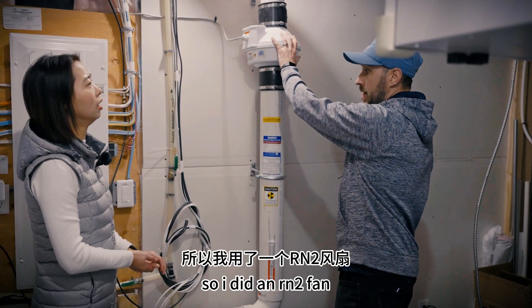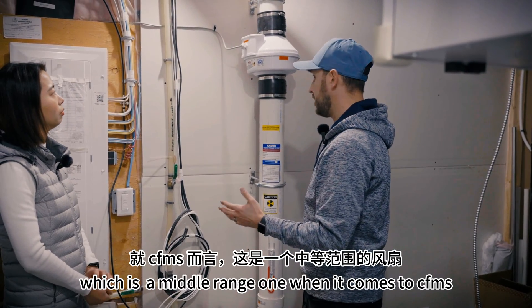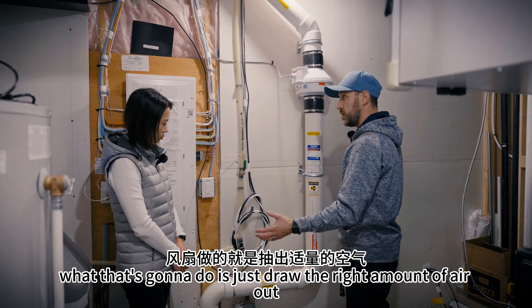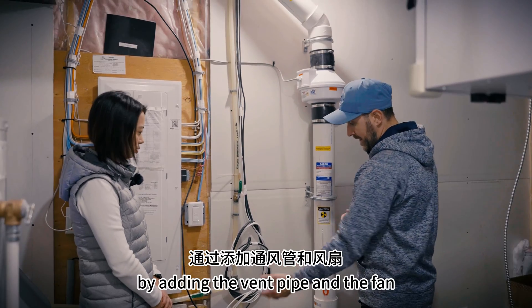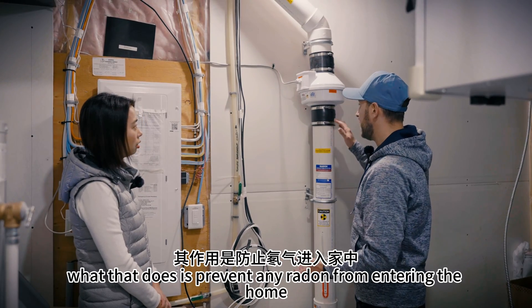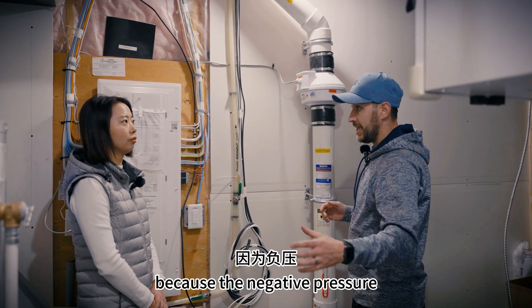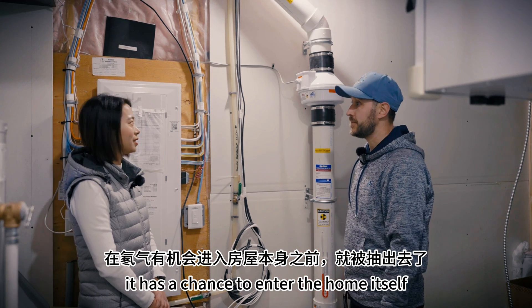This is the fan right here. I used an RN2 fan, which is kind of a middle-range one when it comes to CFMs. What that's going to do is draw the right amount of air out and reduce as much radon as possible. By adding the vent pipe and the fan, what that does is prevent any radon from entering the home because the negative pressure actually sucks all of it out before it has a chance to enter the home.